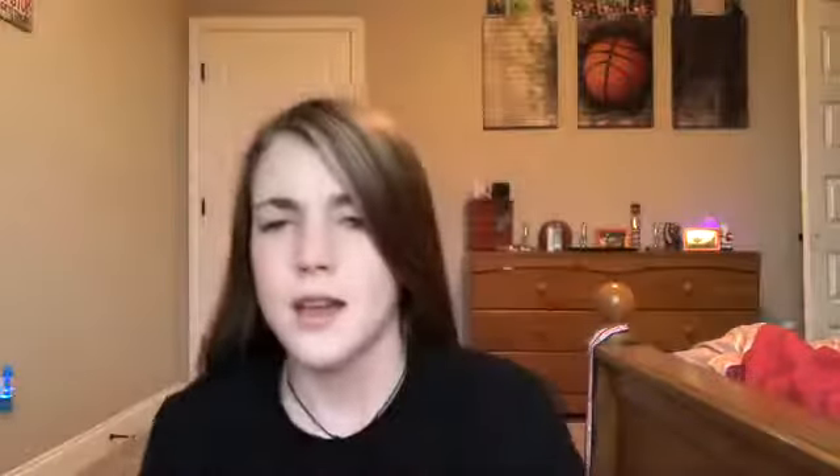I have this face mask — it's from Grace and Stella and it's a dead sea mud mask. I think I got this from an Ipsy package. Ipsy is like a makeup company where you pay ten dollars a month and get a package with a makeup bag and five different makeup items. Sometimes it lets you pick what you want in it. That's where I get a lot of my makeup and it's really good makeup too.